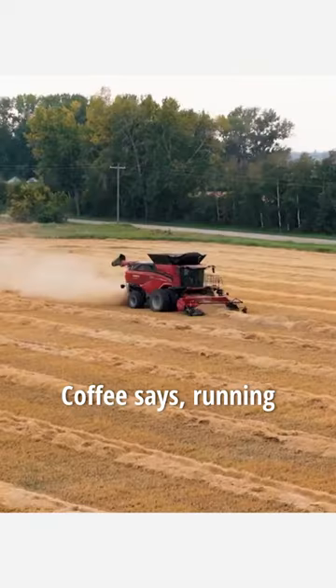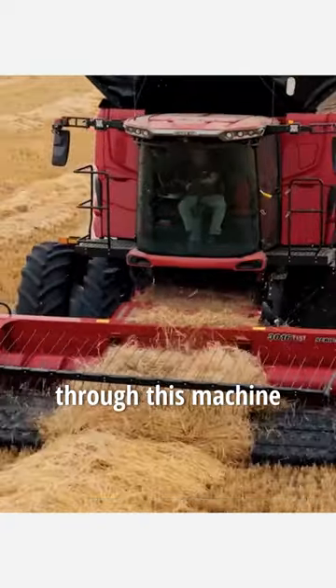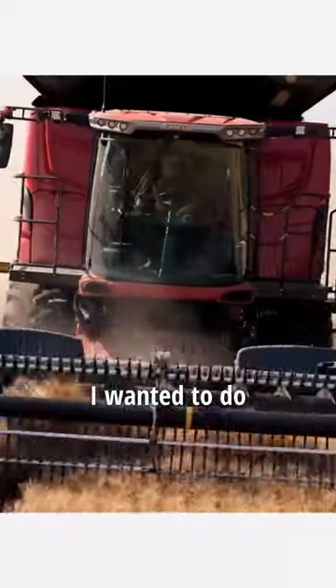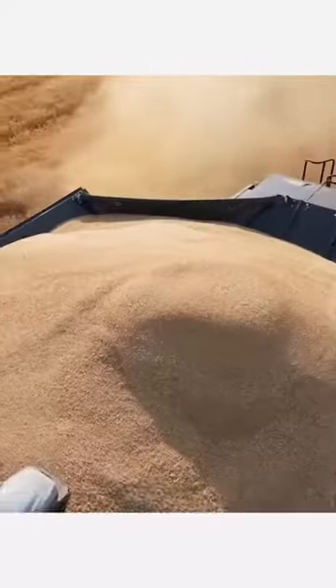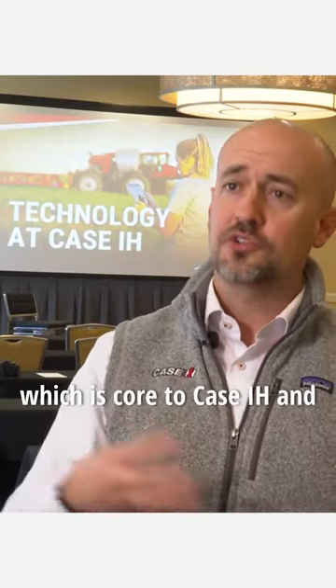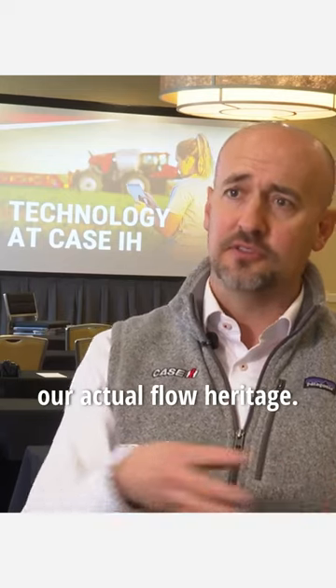And we kept it there. Running that many bushels through this machine at once, his farmer instinct kicked in. The first thing I wanted to do was look at the grain sample. We had the throughput, we had the cleanliness and the quality, which is core to Case IH and our axial flow heritage.